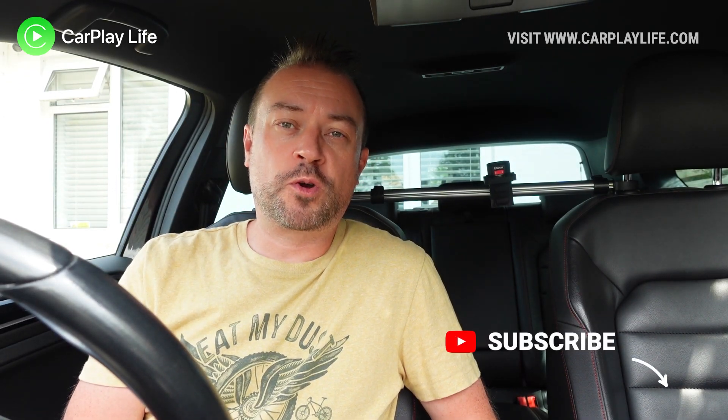Hi, it's Anthony from carplaylife.com and we're in the car today. We're going to take a quick look at iOS 15 public beta 2 for CarPlay and see what is new and what is coming soon. I'm not going to go into things that aren't really related to CarPlay, such as car key and lossless audio for Apple Music — a lot of people use those to trick viewers into their videos.